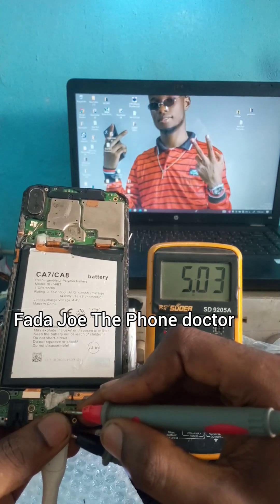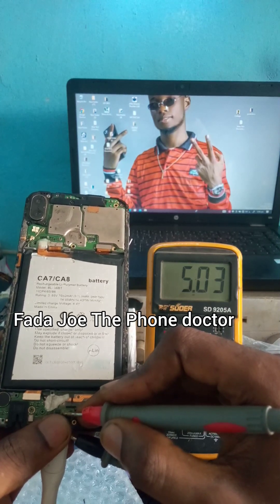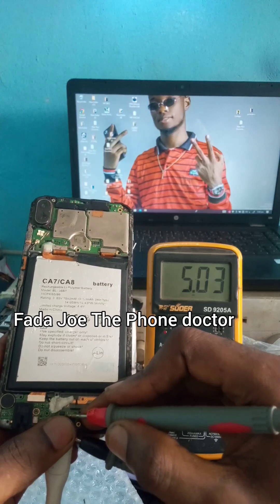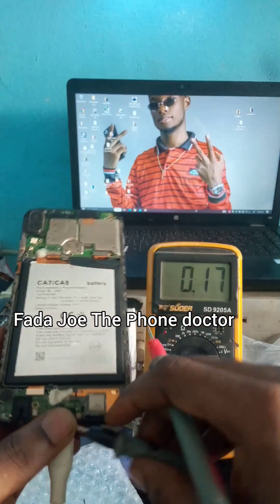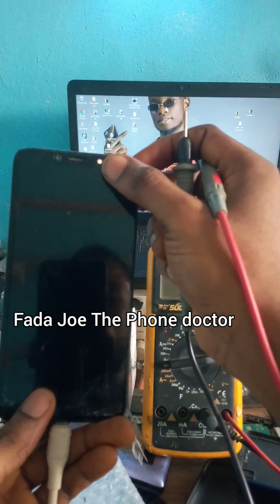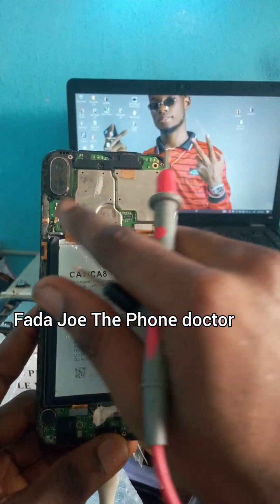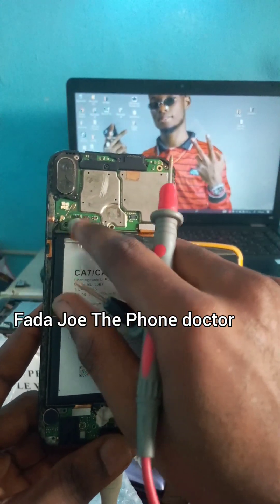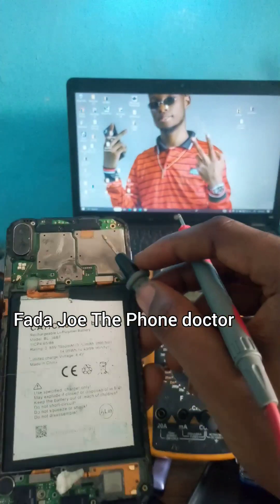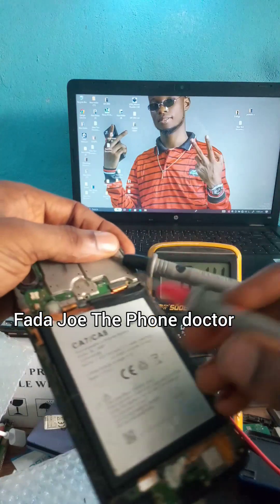Okay guys, can you see? We have 5 volts here. This means nothing is wrong with the charging port. The problem now is the charging IC. Since the charging port is still giving 5 volts, the IC is not charging the battery. Sometimes the battery is too low — that is why the phone cannot charge; the charging IC cannot charge the battery.